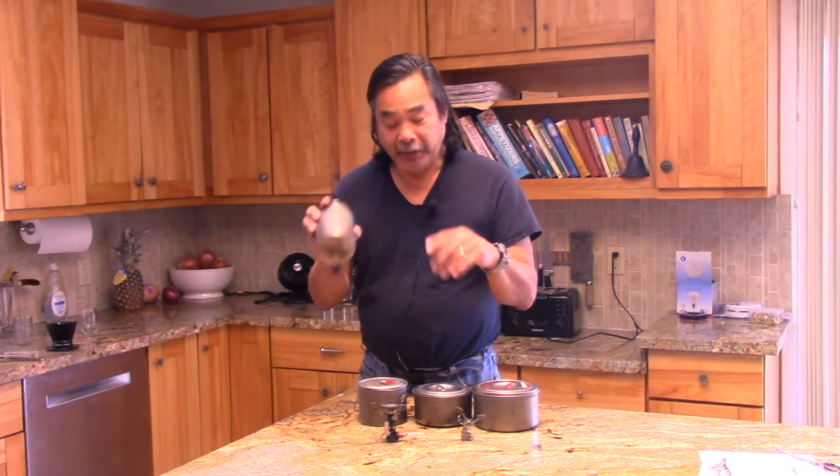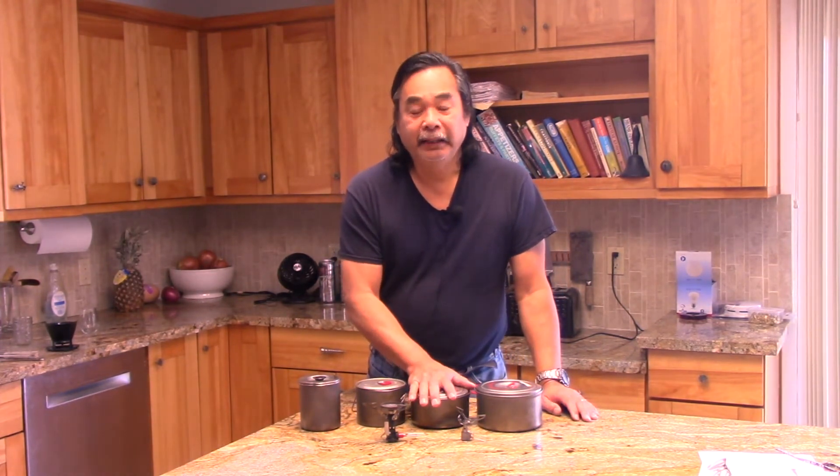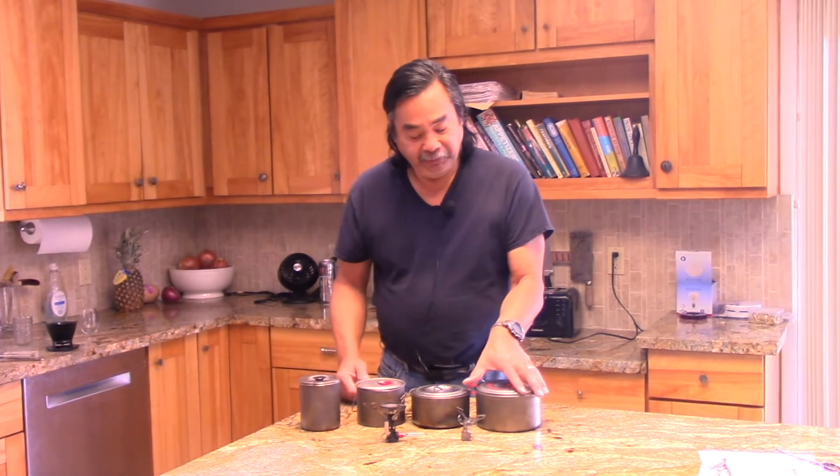I picked four different pot sizes. I started with the Evernew pasta pot — one of the smaller diameter 700 milliliter pots out there. The Titan Kettle has 50% more surface area. The Evernew 0.9 liter pot has twice the area of the pasta pot, and the Evernew 1.3 liter has about two and a half times the area of the pasta pot.